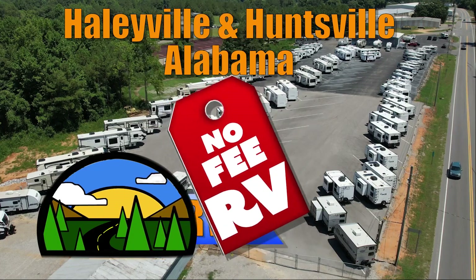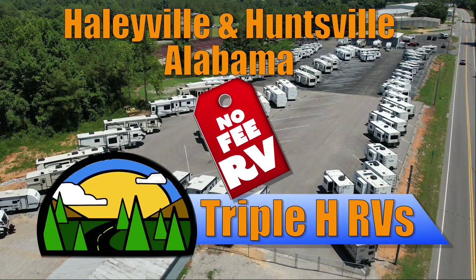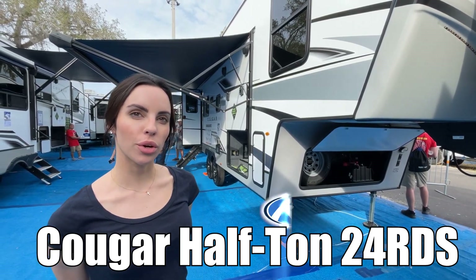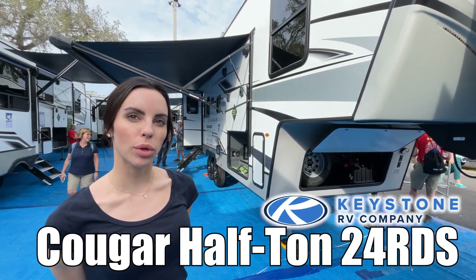Here's another No-Fee RV from Triple H RVs of Alabama. Hello, I'm Leanna. Today I'm going to be showing you a Cougar by Keystone, Model No. 24RDS.